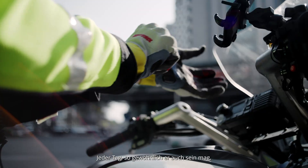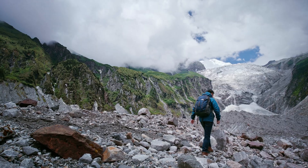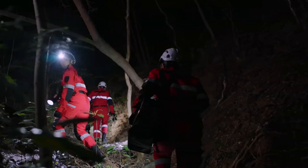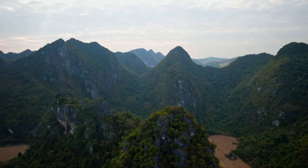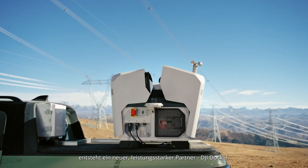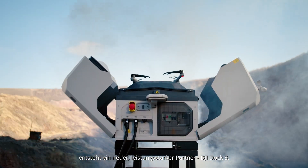Each day, no matter how ordinary, is supported by those who protect us near and far. When challenges push the boundaries of time and space, a brand new, more powerful partner, DJI Dock 3, rises to the occasion.